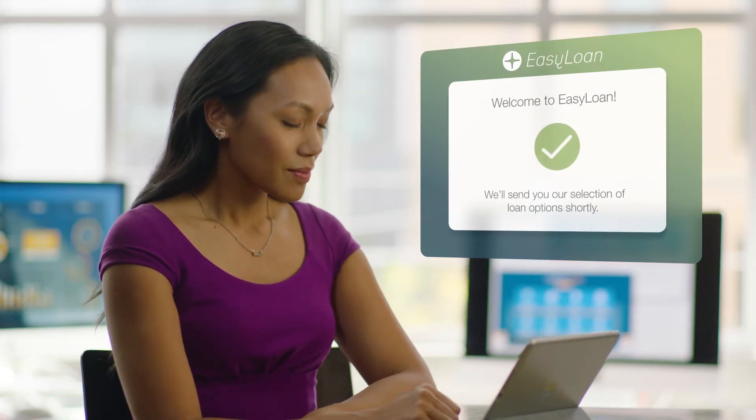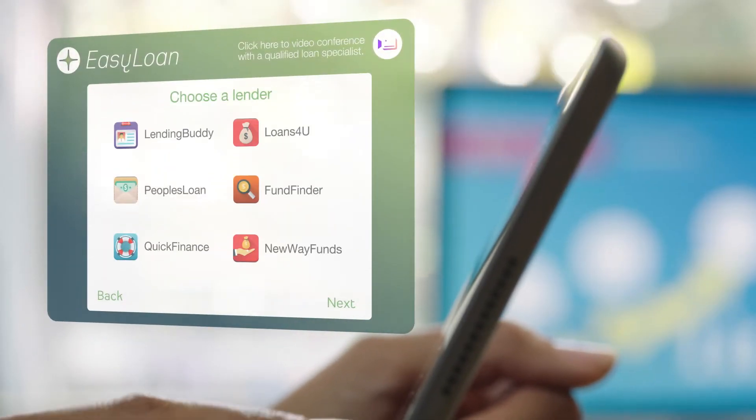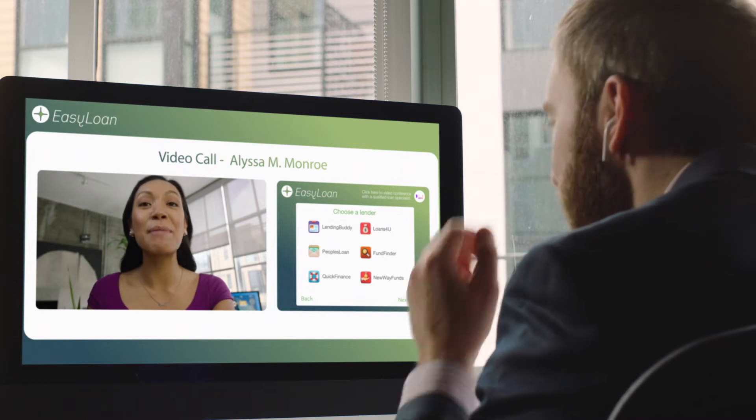A few minutes later, she receives a rich media alert informing her she has some loan options to review. The link takes her to all the options within the app, but she has some questions about how to best fill out the loan applications. She presses the video call button within the app and is immediately connected to Jason, a personal loan specialist.